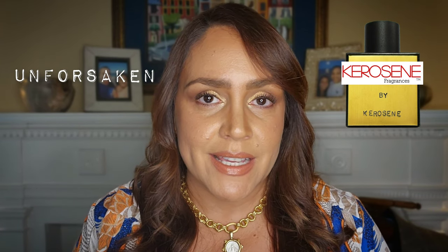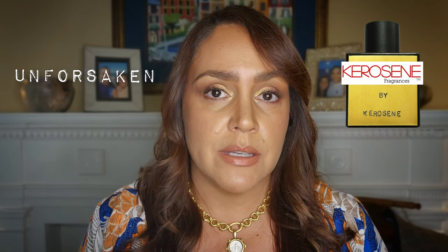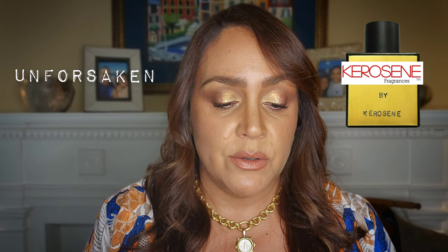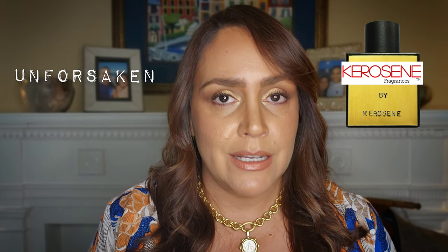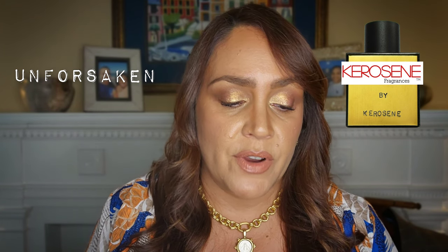Next, Unforsaken — probably the most unisex of all the fragrances I tried from the House of Kerosene. This has some nice citrus notes: tangerine, clementine, yuzu — a bright juicy note with a citrusy twist — ginger, tonka bean, vanilla, and there's coconut in the fragrance. The note structure looks super interesting on Unforsaken.